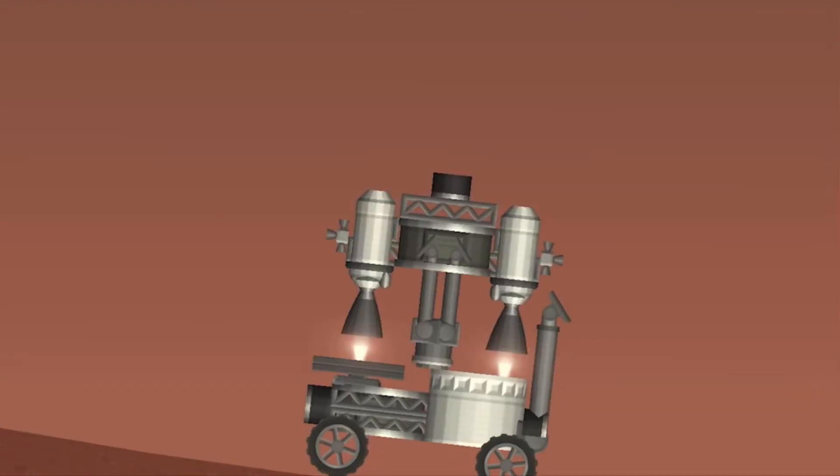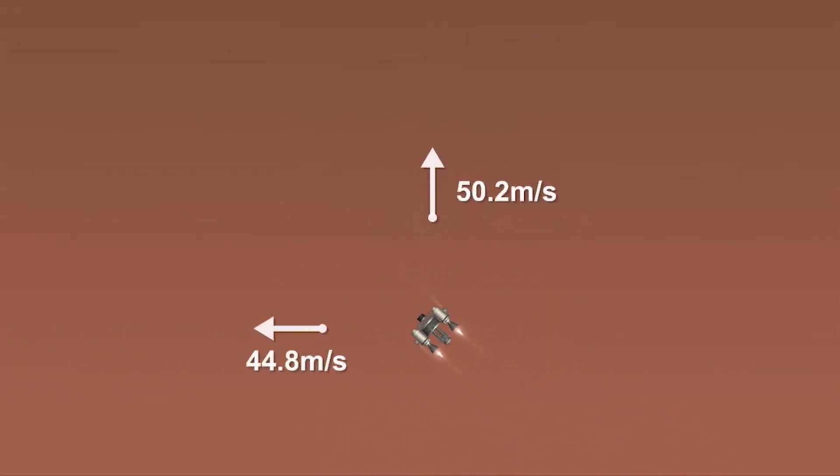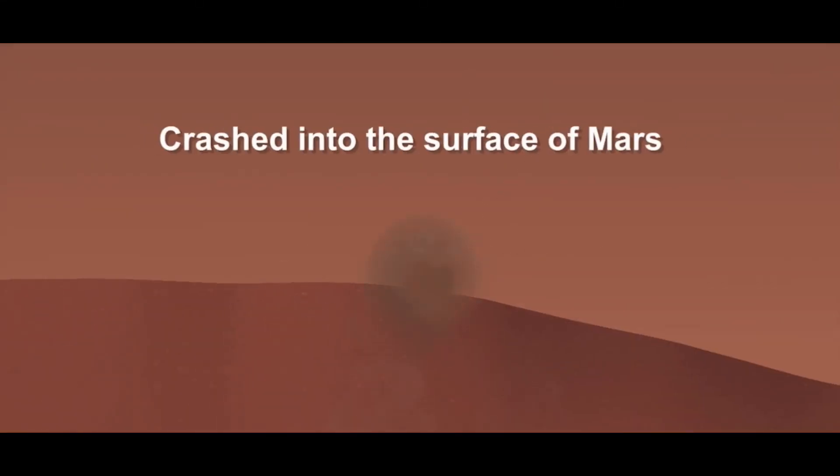Touchdown confirmed. Perseverance safely on the surface of Mars, ready to begin seeking the signs of past life. At this point, the descent stage has flown away to a safe distance. Perseverance is continuing to transmit direct through Mars relay orbiter to Earth.